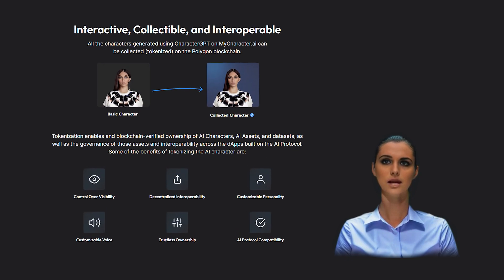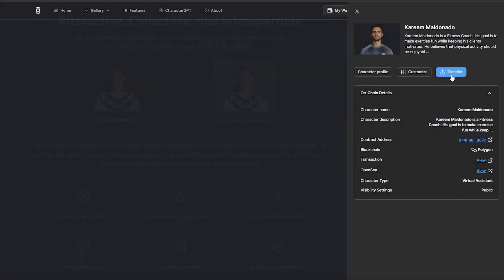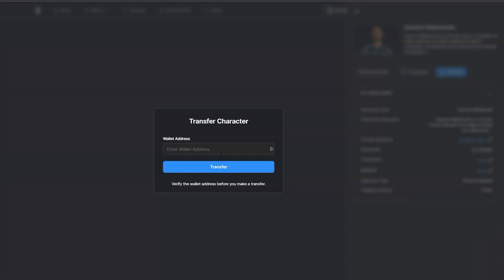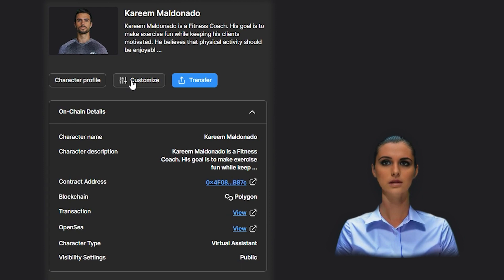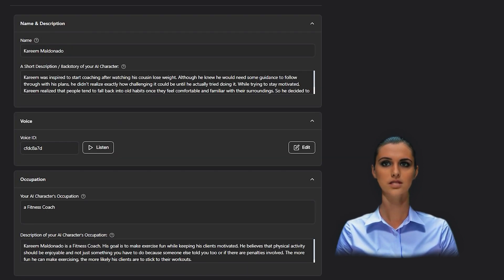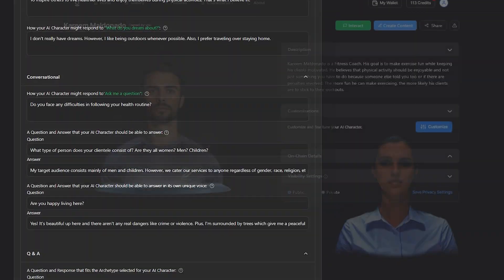Tokenized AI characters offer their creators the advantages of blockchain, including verified ownership, transferring and selling of the generated AI characters through third-party marketplaces like OpenSea, while also providing greater control over their assets and unlocking customization features, allowing for fine-tuning of the AI characters' personalities and voice.